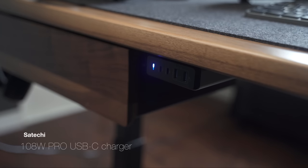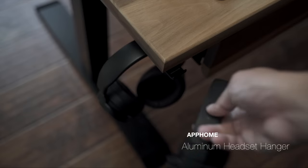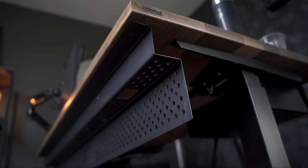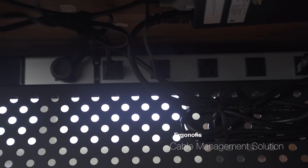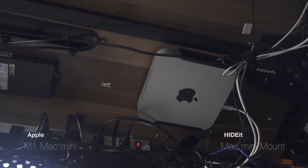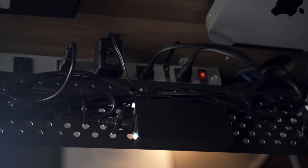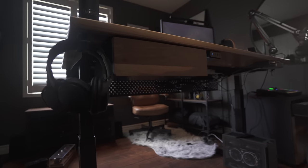Mounted underneath the desk is the Drop amplifier alongside the CalDigit TS3 Plus for easy access. I also mounted my Satechi desktop charger underneath the desk as well as a headphone holder that I found on Amazon. I know I'm mounting a lot of things underneath the desk, but it just keeps everything a lot cleaner. I have to briefly talk about how I manage my cables using Ergonofis's cable management solution. I actually prefer to have it oriented so that if anyone sits in front of me, they don't have to look at any of the nasty cables. I even have my M1 Mac Mini mounted underneath the desk so all the cables are nice and clean and hidden. Since all of them are basically connected to the power strip, I just need one cable that runs down the leg and to the wall — which means if I were to raise or lower my desk, none of the cables get tangled or pulled.